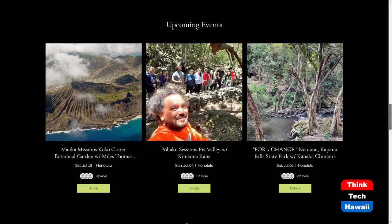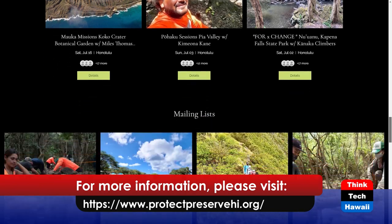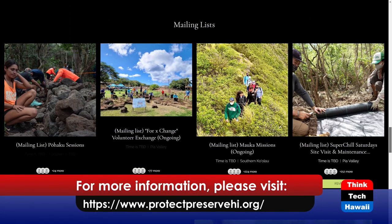We're going to have to wrap it up soon — tell us how people can find you and your organization, learn about volunteer opportunities, and find out more about native Hawaiian plants. We have five events a month: two on-site restoration events, one cultural event called Mahalo and Pohaku in the valley, one nature hike guided by our botanist learning about intact ecosystems, and one volunteer exchange program helping other organizations. You can find us at protectpreservehi.org. We're also very active on Instagram at protect and preserve Hawaii. We're just trying to spread awareness and community engagement, and break people out of their social norms to understand what's going on around them.